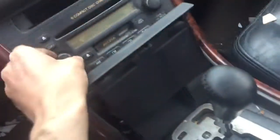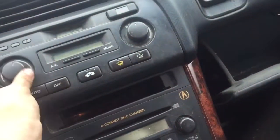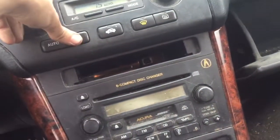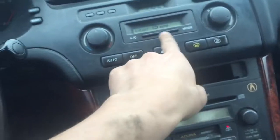Windows are automatic and they both work. Car is at 170,000 miles. Radio looks like it's working, but it needs a code. Heat and AC are working.